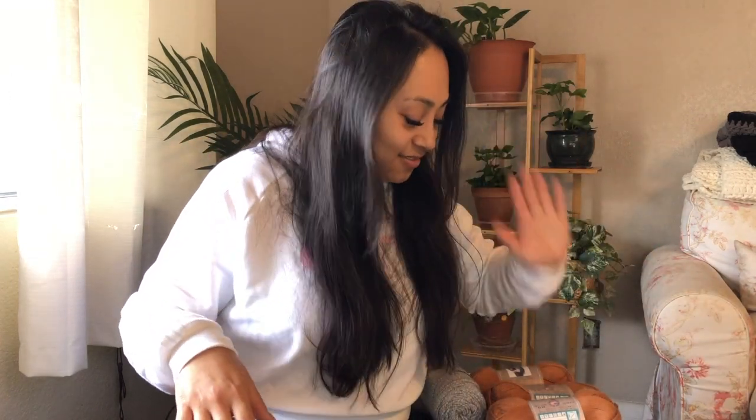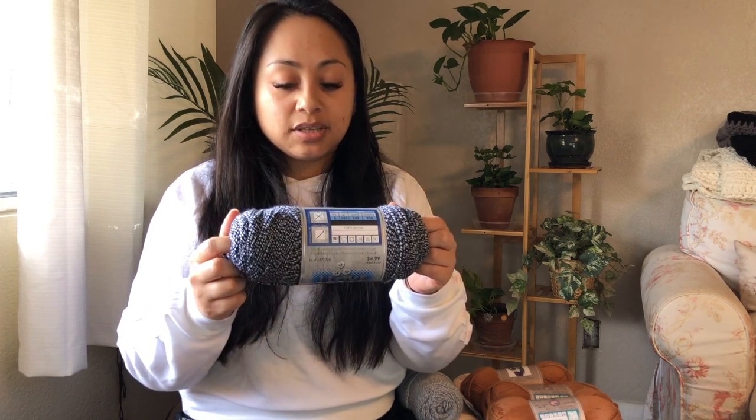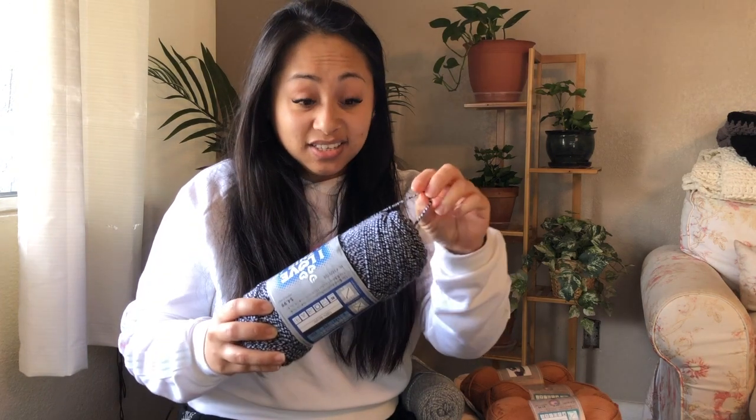Next, I got this yarn — also a print — in black marble. I bought this for a test but I could not achieve gauge. The pattern called for a gauge 5 or a Aran yarn, heavy worsted, which this is — but I just could not meet gauge, and it was too holey and I didn't like how it looked. So I ended up using something else.